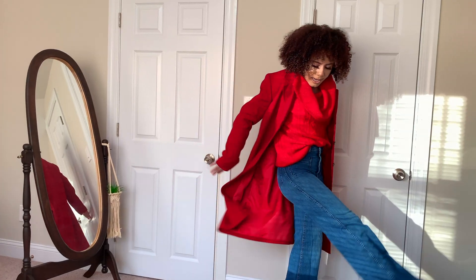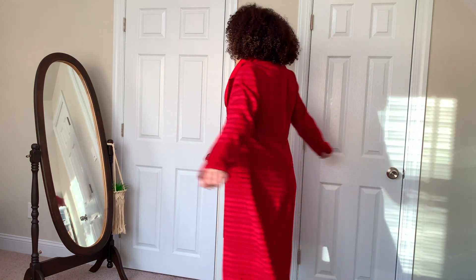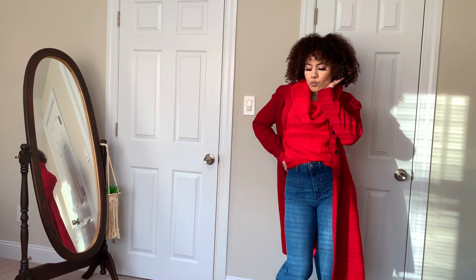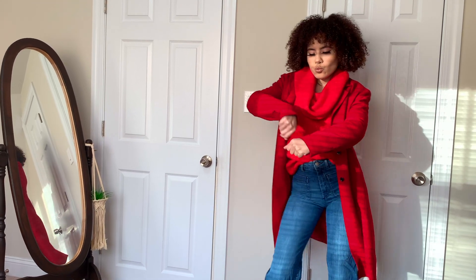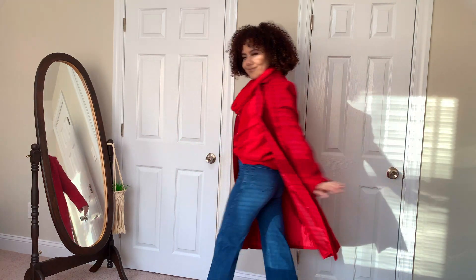Feel free to add a jacket if you would like as well. You can wear a red coat just like this. This is actually my grandmother's — I went into her closet just to get a few little statement pieces like this. And since the sweater is red, the red coat goes really beautifully. You can also add a red lipstick as well.